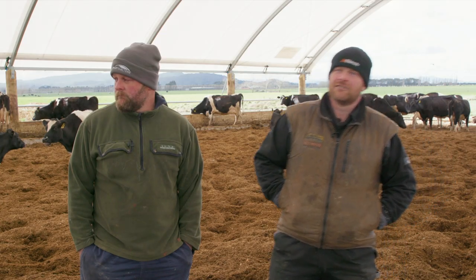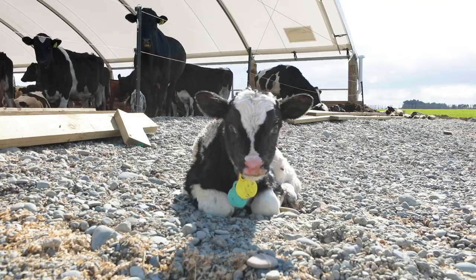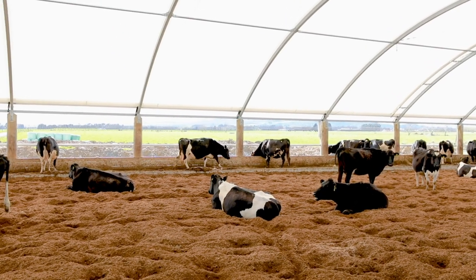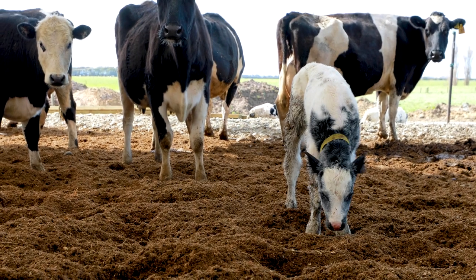Especially for freshly calved cows or calving cows in a loose housing system like this, it's far better than in a cubicle. They won't get stuck and they've just got more room to calve, and they're pretty happy in here anyway.